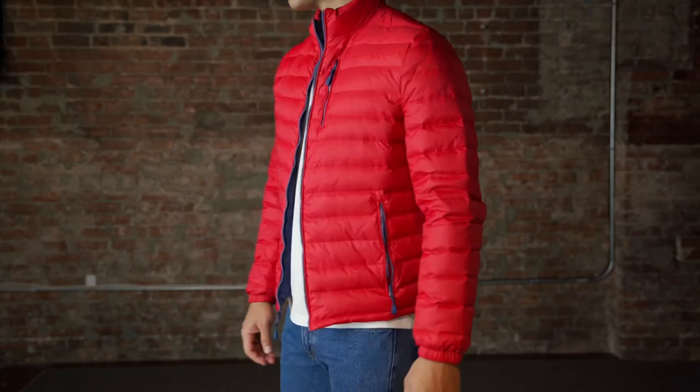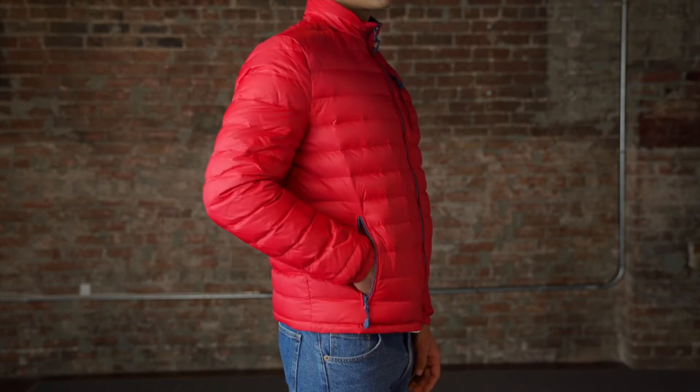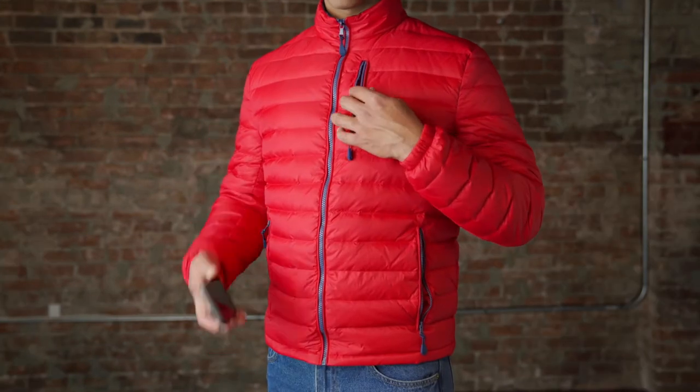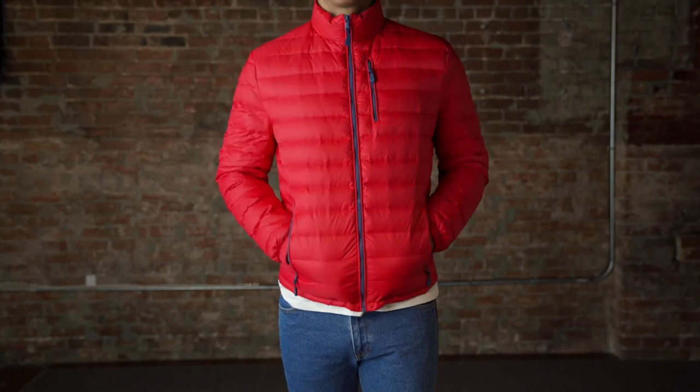No more complicated alterations. Stylish and functional, our down jacket has three exterior zip pockets for safe storage and easy access.